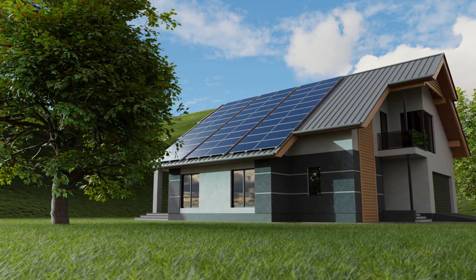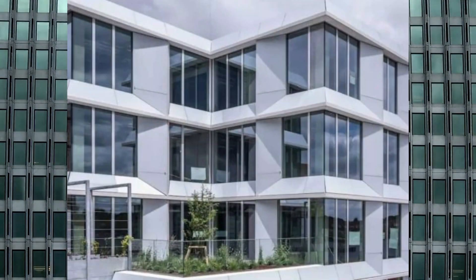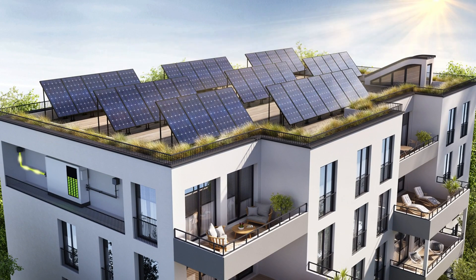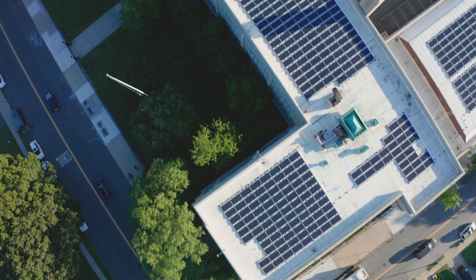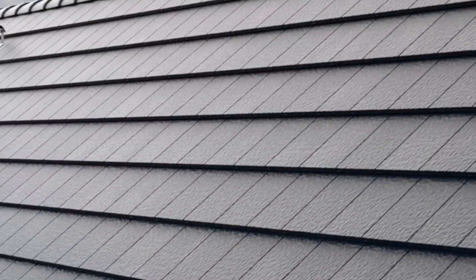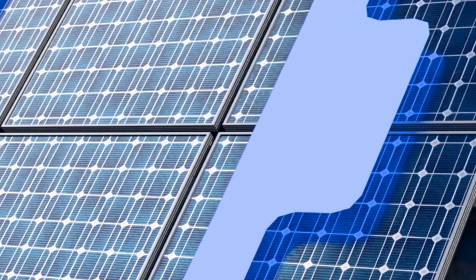In a world increasingly focused on sustainable energy, the introduction of white solar panels marks a significant evolution in the relationship between energy production and architectural design. Until now, solar panels were treated primarily as an external add-on to buildings — visible, bulky, and often awkward in their appearance. Their presence was often a compromise between sustainability and aesthetic appeal. But now, with the advent of white solar panels, the lines between energy production and design finally blur, allowing for a more seamless blend of function and form.